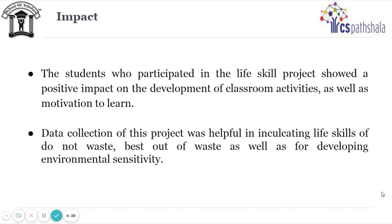The students who participated in the life skill project showed a positive impact on the development of classroom activities as well as motivation to learn. Data collection of this project was helpful in inculcating the life skill of 'do not waste' and 'waste out of waste,' as well as developing environmental sensitivity.